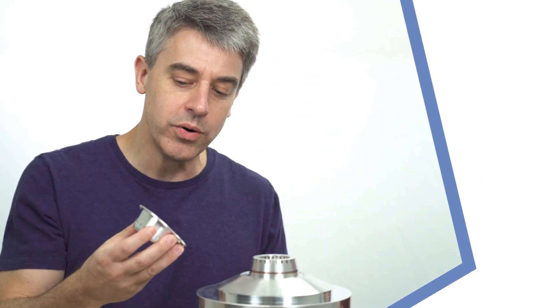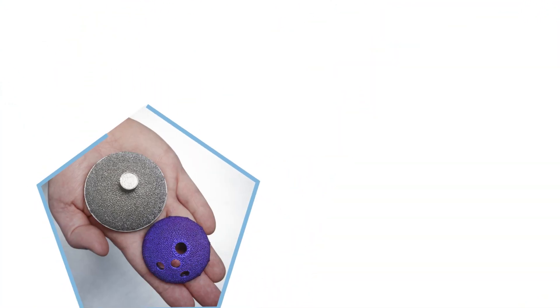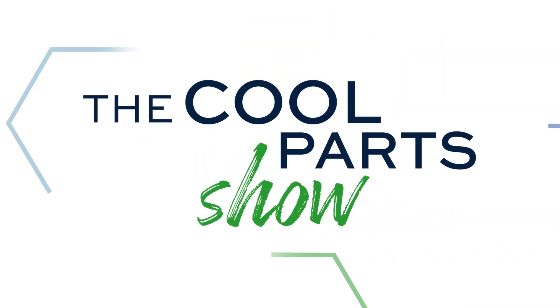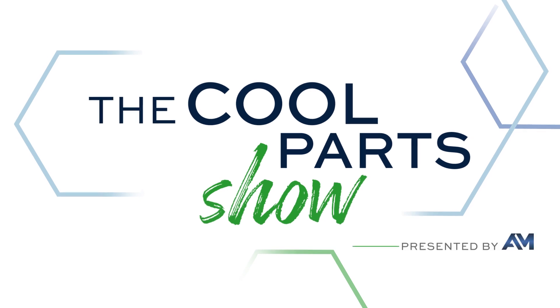One of the promises of additive manufacturing is products that will be tailored specifically to your body, specifically to you as an individual. We've got an example of that on this episode of The Cool Parts Show. I'm Pete Zielinski. I'm Stephanie Hendrickson. We are with AdditiveManufacturing.media and this is The Cool Parts Show.